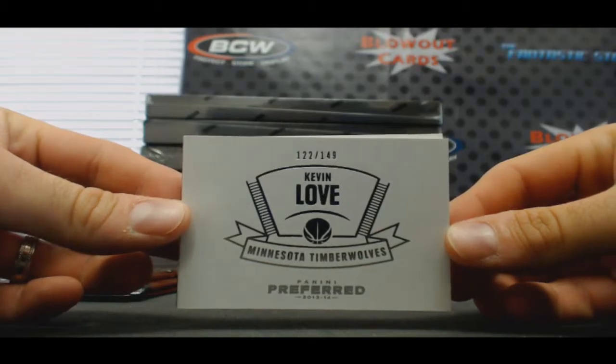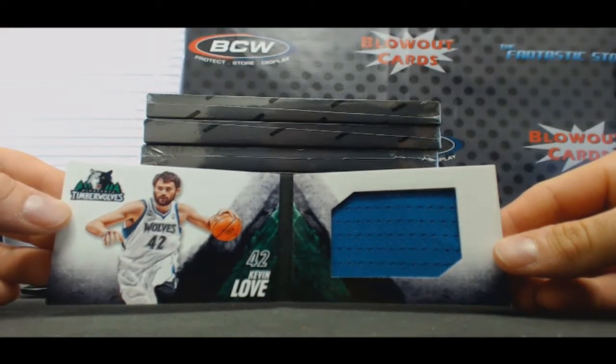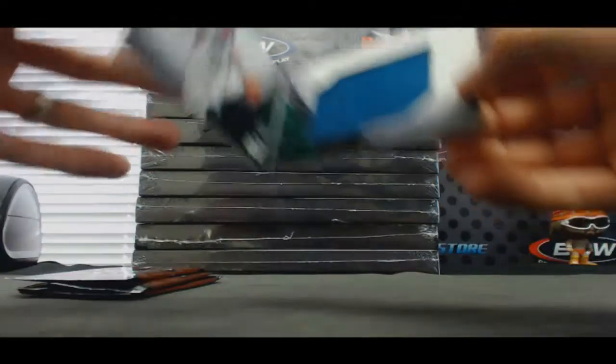It's funny that Kevin Love's the Timberwolves in this and LeBron's the Miami Heat. Jumbo jersey, that goes to Tiffany.